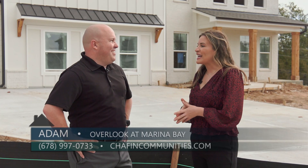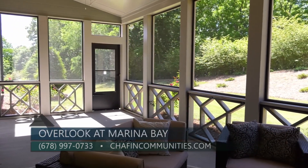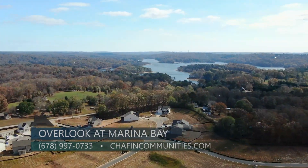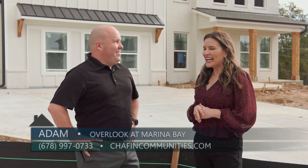It sounds like this is going to be an amazing neighborhood. To find out more, you can visit our website at chaffincommunities.com, where you'll find resources like 3D virtual tours of the floor plans, or you can call directly at 678-997-0733. If you've always imagined living by Lake Lanier and enjoying that lake lifestyle, come check out Overlook at Marina Bay by Chaffin Communities.